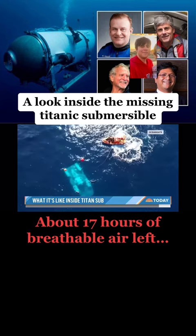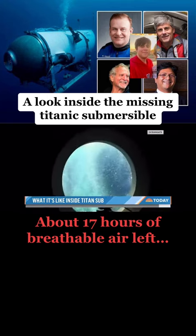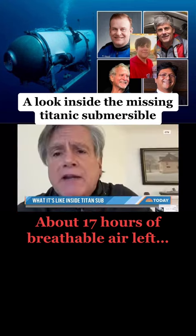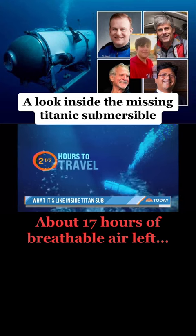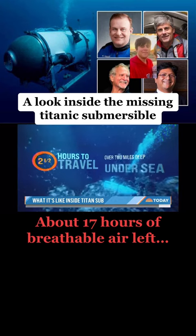The vessel detaches and starts to submerge. You feel somewhat like you're on a totally different planet as you descend. It takes about two and a half hours to travel over two miles deep under the sea.